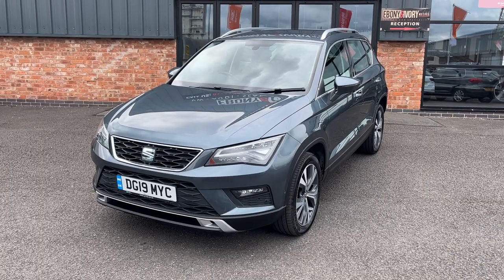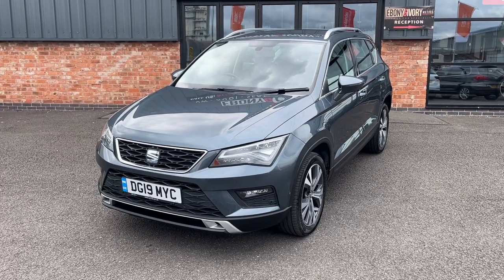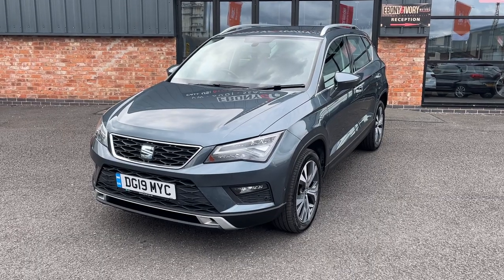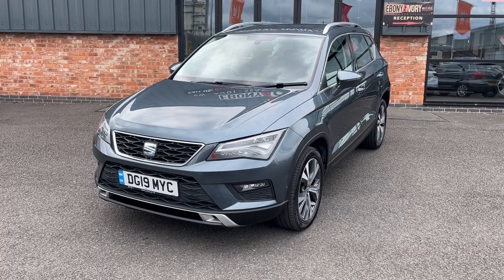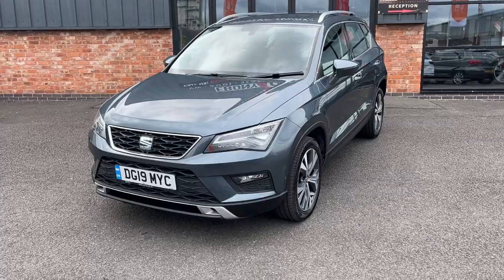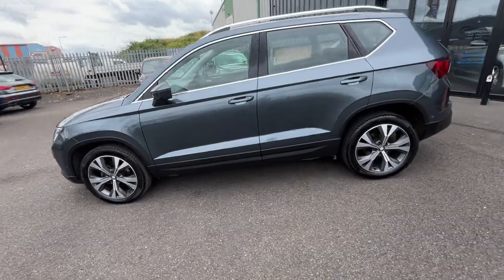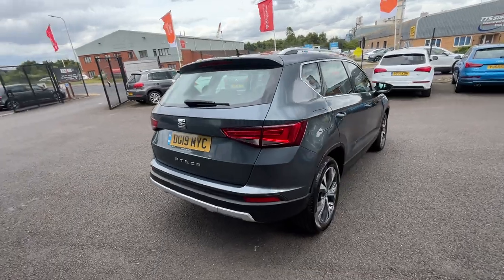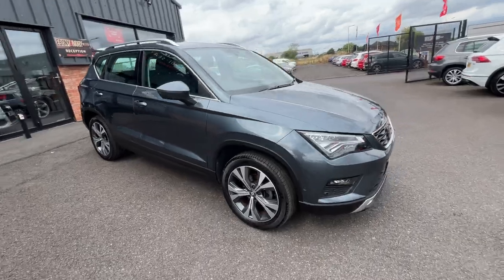Good afternoon, welcome to Ebony and Ivory Motors. My name's Henry. Today we're going to have a look around this 2019 19-plate SEAT Ateca 1.6 TDI SE, covered just over 51,000 miles. It's a manual transmission 1.6 diesel, has a full service history, two keys, original book pack, and is finished in rhodium grey metallic. We'll take a walk around it first, and when we get to the front we'll go around the car again panel by panel, as we use these videos to help prepare our cars in our VAG Specialist RAC Approved Workshop. The car will also go out with a major service and fresh MOT to the next owner.